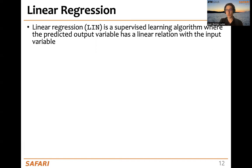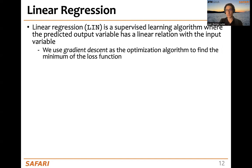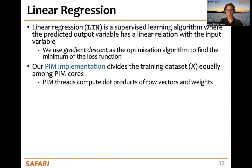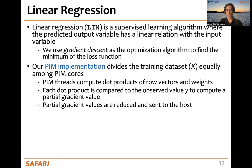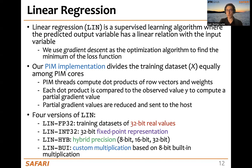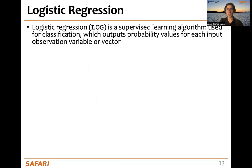Let's start with linear regression, a supervised learning algorithm where the output has a linear relation with the input. We use gradient descent as the optimization algorithm. Our PIM implementation divides the training dataset equally among PIM cores, and inside each PIM core, PIM threads compute dot products of row vectors and weights. The dot product result is compared to an observed value to generate a partial gradient value, and these partial gradient values are then reduced and sent to the host. We generate four versions: 32-bit floating-point, fixed-point representation, hybrid precision from 8-bits to 32-bits, and a custom multiplication based on the 8-bit built-in multiplication that the DPUs feature.